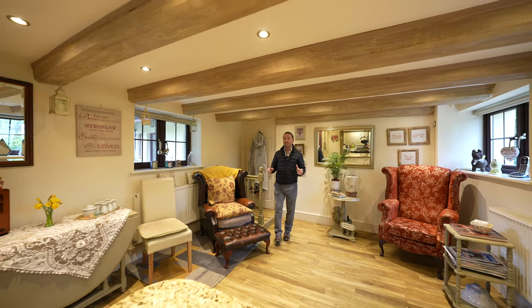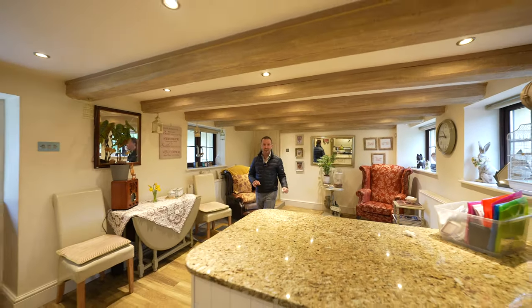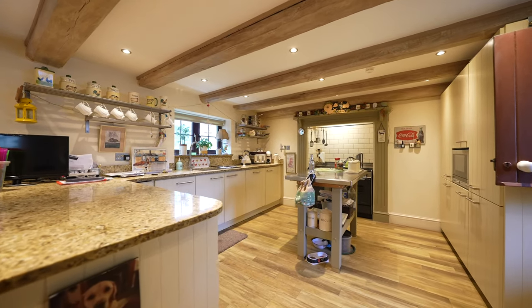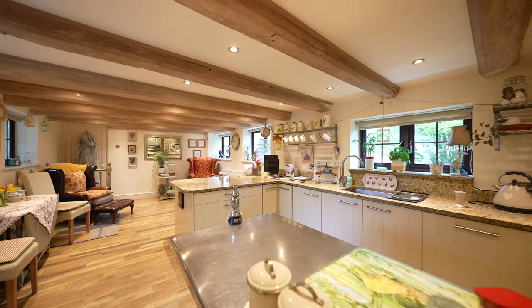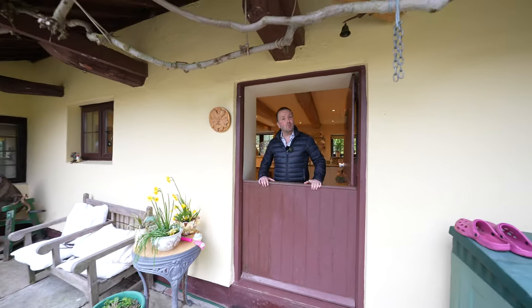One of my favourite rooms of the house is this dual aspect kitchen diner, ideal for entertaining, fitted with a host of built-in appliances as well as this wonderful fitted farmhouse kitchen. There's also a wonderful stable door giving access to the central courtyard.